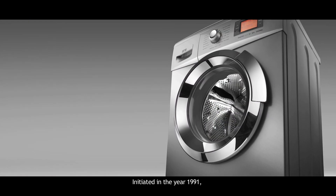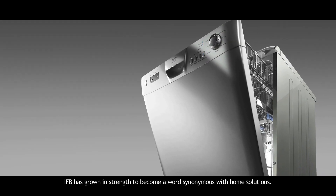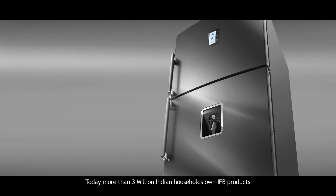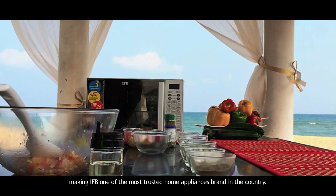Initiated in the year 1991 with a vision to revolutionize the way Indians lived, IFB has grown in strength to become a name synonymous with home solutions. Today, more than 3 million Indian households own IFB products, making IFB one of the most trusted home appliances brands in the country.